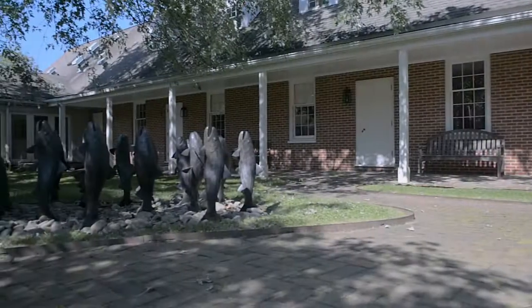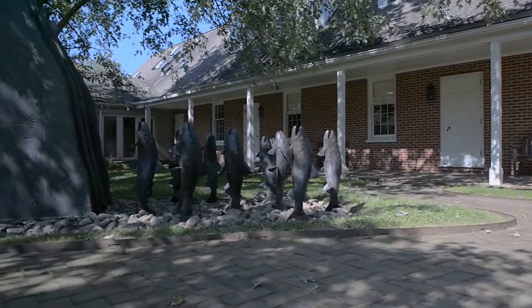Since 1967, Stroud Water Research Center has conducted groundbreaking research on freshwater systems. We take a multidisciplinary approach to pursue new knowledge of freshwater science in topics ranging from fish and microbes to chemistry and hydrology.